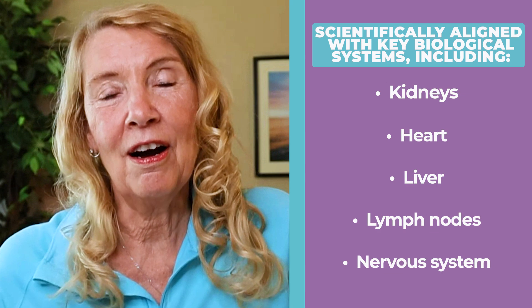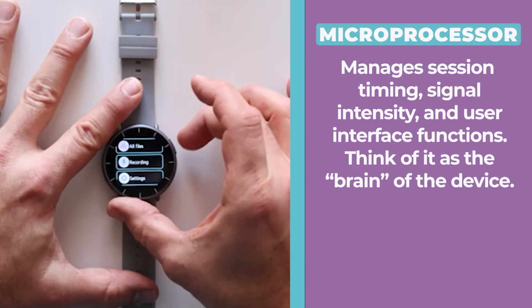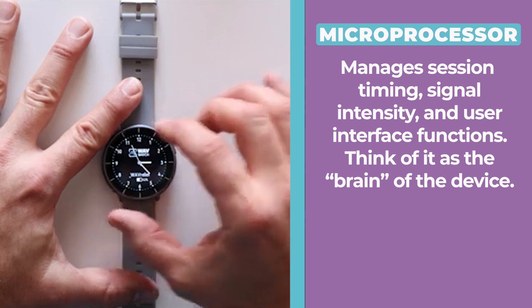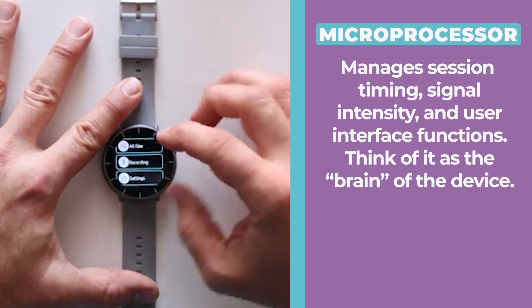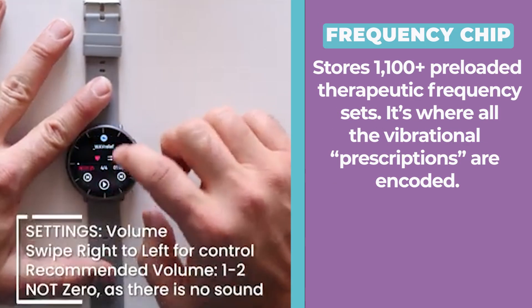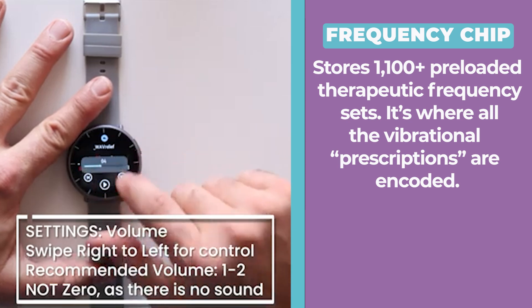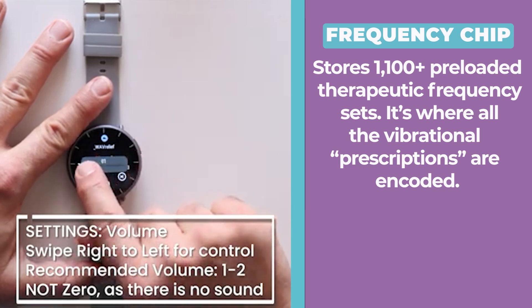WaveWatch doesn't analyze your systems or offer help. It's pre-programmed to deliver specific frequency sets. These frequencies align with key biological systems like kidney, liver, heart, and nervous system regulation. A microprocessor manages signal timing, signal intensity, and user interface functions — think of it as the brain of the device. The frequency chip stores 1,100 preloaded therapeutic frequency sets; it's where all the vibrational prescriptions are encoded.